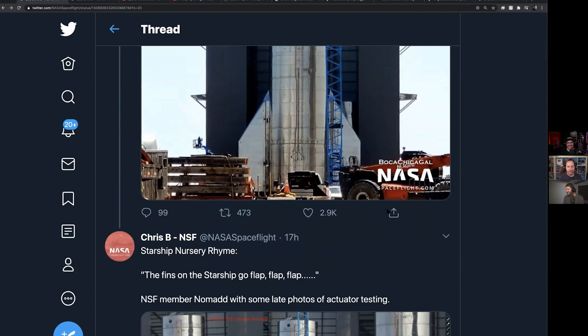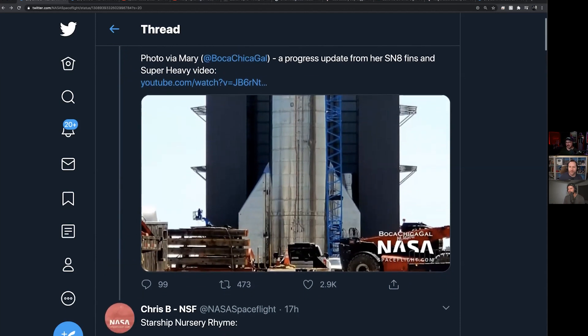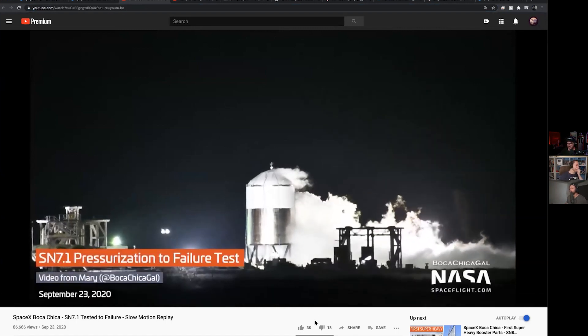The exciting thing about this is obviously good news for the upcoming serial number eight test, which is hopefully going to be the next thing out on the pad — assuming that 7.1 went okay. So starship 7.1 burst: this is what they are intending to do, just pressurizing it until failure.